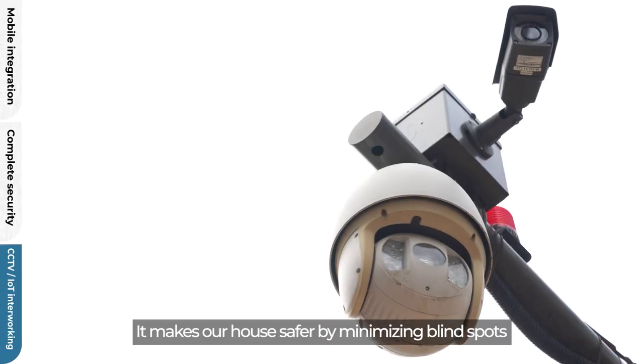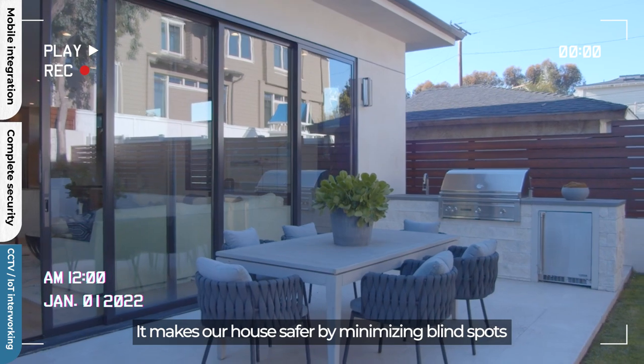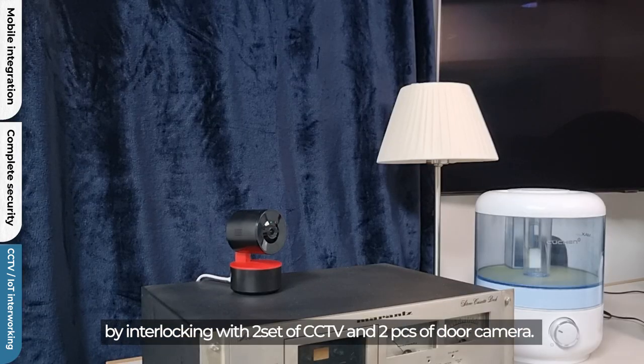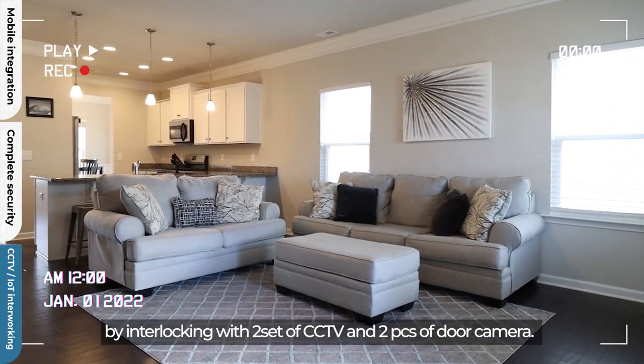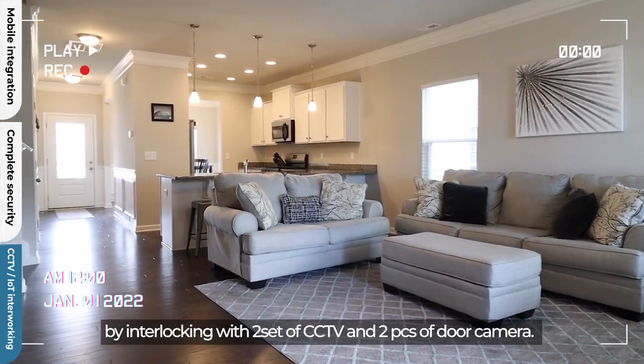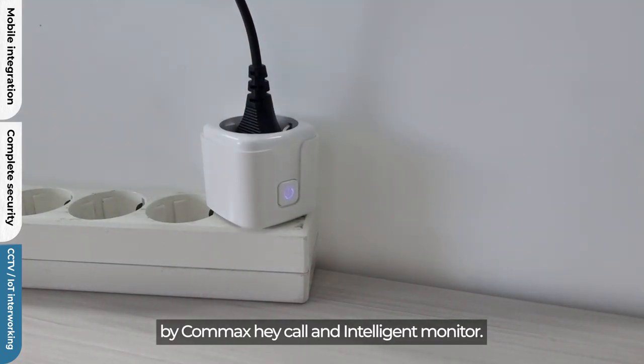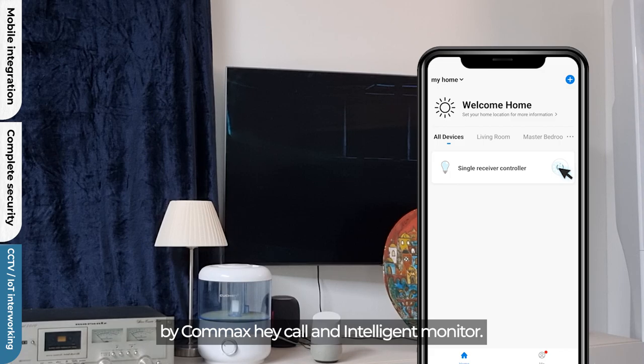It makes our house safer by minimizing blind spots, by monitoring from the front door to the back door, and by interlocking with two sets of CCTV and two PCs of door camera. In addition, control smart devices by COM-X, HACAL, and Intelligence Monitor.